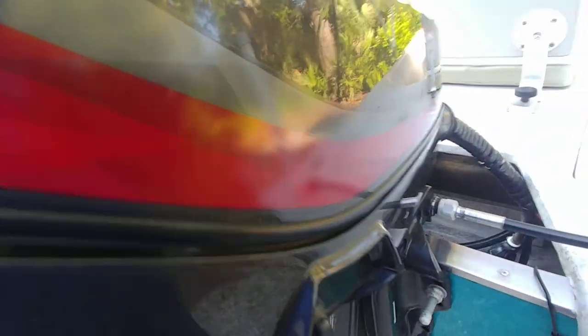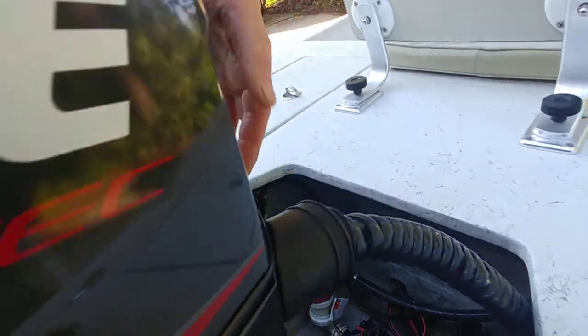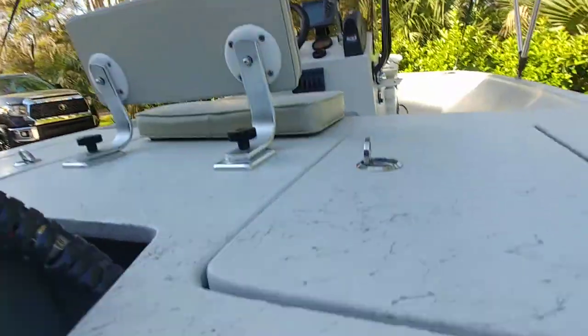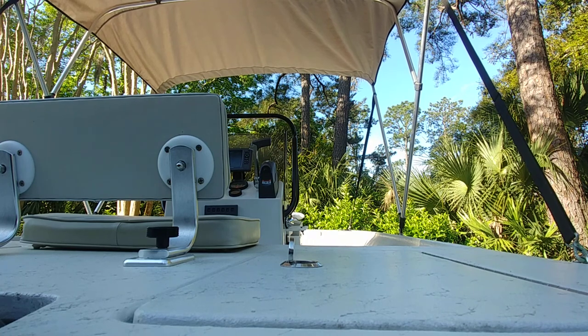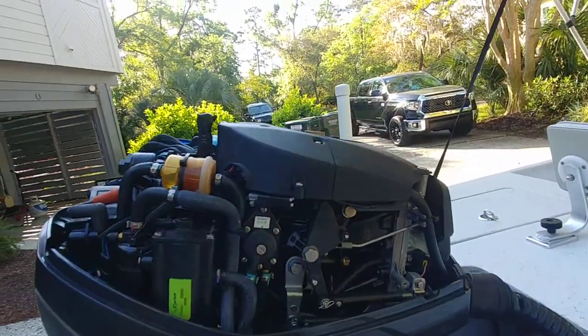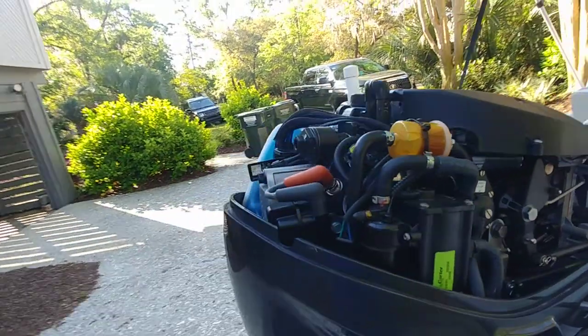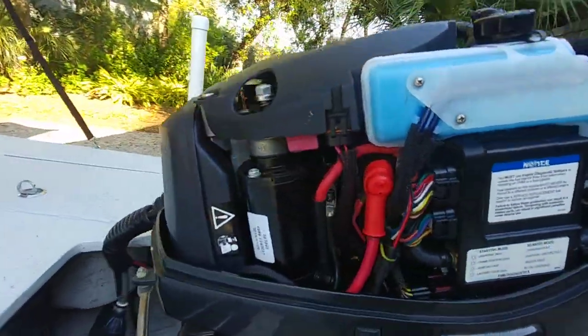I'm going to pop this cowling off real quick so you guys can see. I have pictures up on the site. The reason I want to pull this cowling off — you could eat off of this engine. It was last serviced at 54 hours. The seller says he's put maybe 25 hours on it since then, so the last service was done mid-season last season. Trying to cover all the bases for you guys.